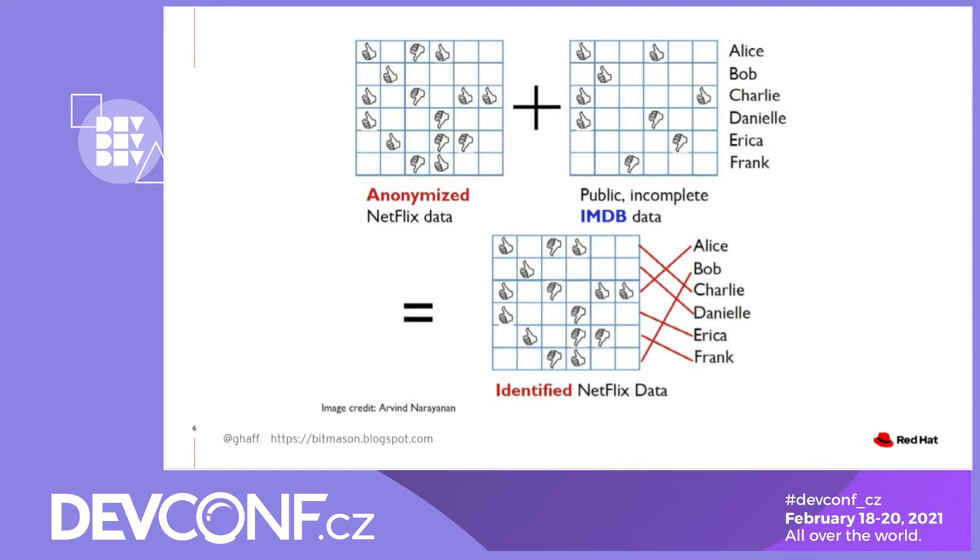The researchers then looked at IMDB data — the list of movies where people can put ratings. The identities in IMDB are not necessarily public names, but in some cases they may be, or can be correlated with yet other databases. Maybe someone uses the same handle across sites. Combine those two together and researchers were able to find patterns and correlate one group of people with another — only in a very statistical way, not perfect — but you can certainly start to draw statistical inferences.